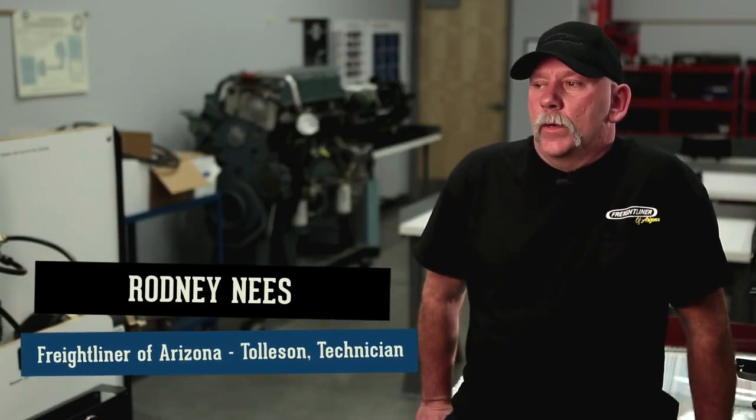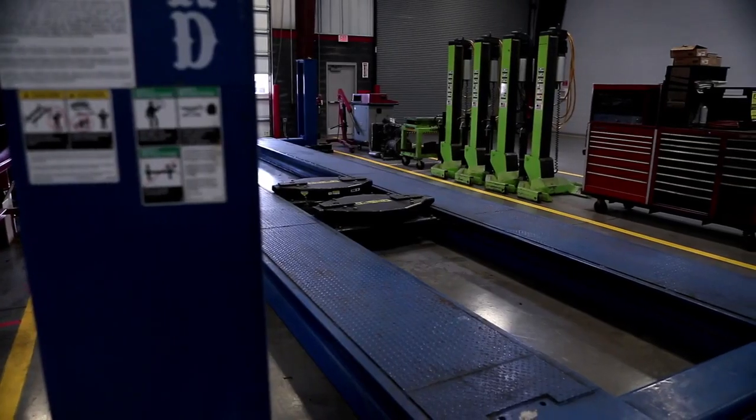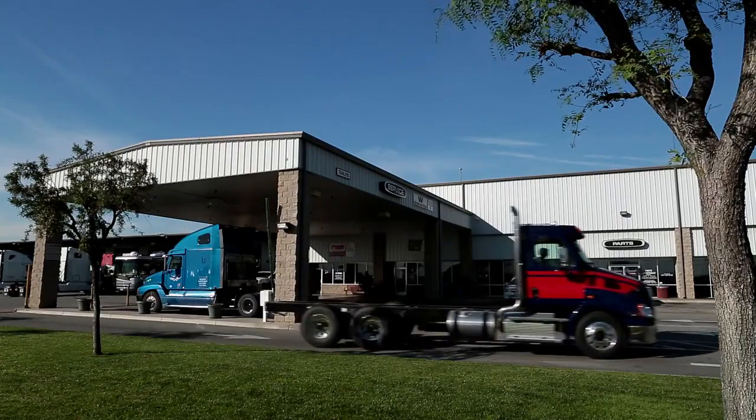Since we've become an Elite Support dealership, we have definitely seen improvements. We have found our own areas that we could build upon, and we have received feedback from our customers — they see that it's definitely making a difference.